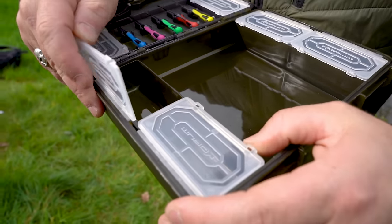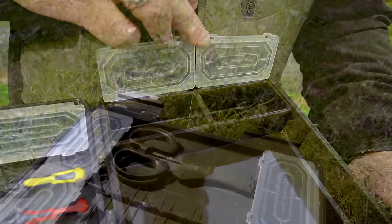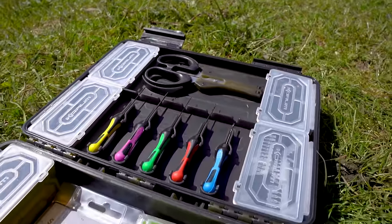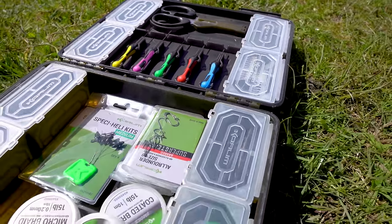It's ideal for those traveling light or needing a secondary tackle station. Blox is built tough with a durable construction and a sealed gasket for added protection. Comes complete with 5 TI baiting tools and scissors.